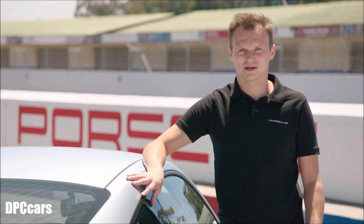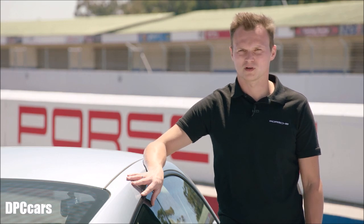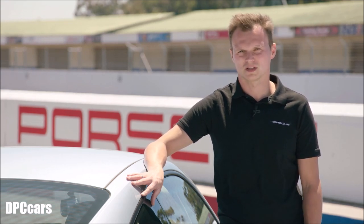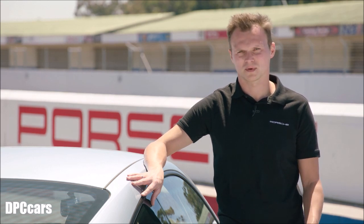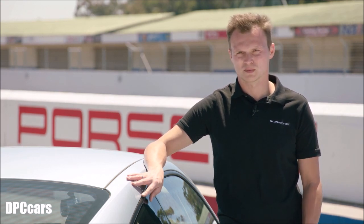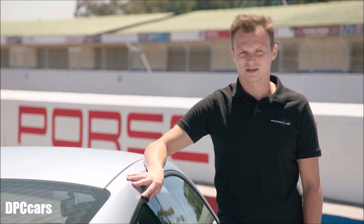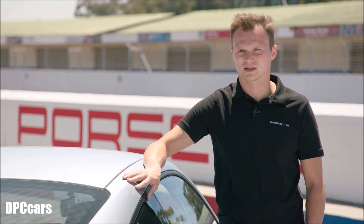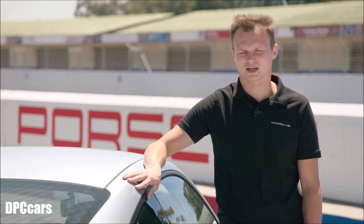It's generally a nice car to drive. It gives you a lot of feedback straight away. The precision is very high — turning in on the front axle gives you a fantastic feeling straight away. There's lots of stability in the rear as well and you can drive to a certain limit quite quickly, and it gives you really good confidence when you drive the car.